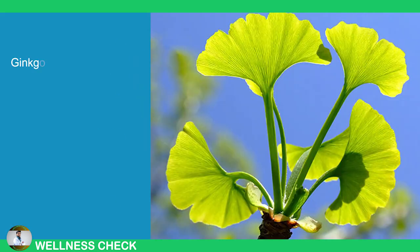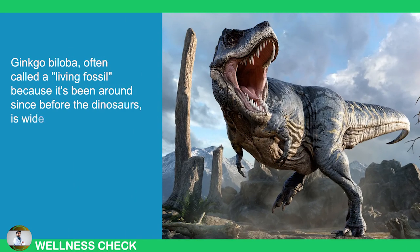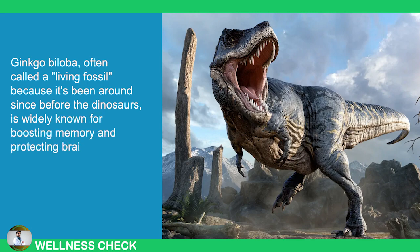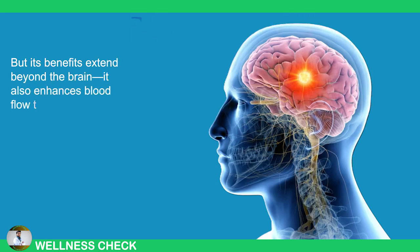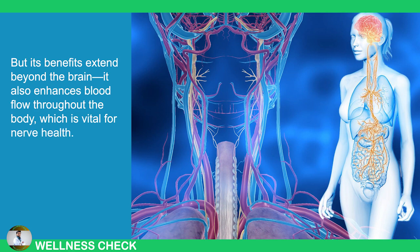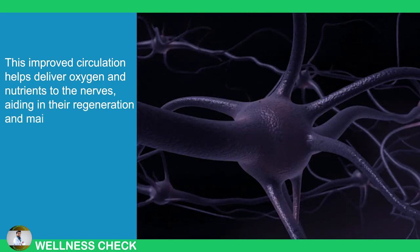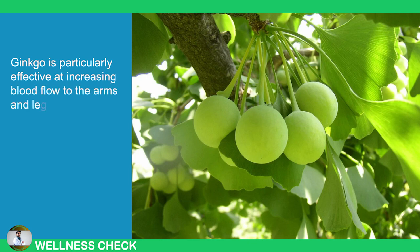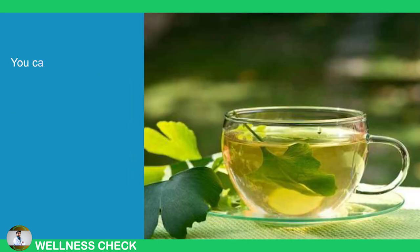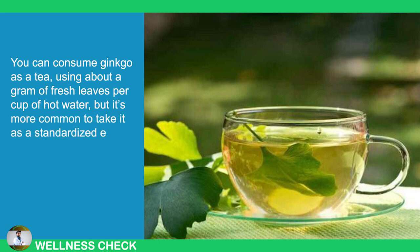3. Ginkgo Biloba. Ginkgo biloba, often called a living fossil because it's been around since before the dinosaurs, is widely known for boosting memory and protecting brain function. But its benefits extend beyond the brain — it also enhances blood flow throughout the body, which is vital for nerve health. This improved circulation helps deliver oxygen and nutrients to the nerves, aiding in their regeneration and maintenance. Ginkgo is particularly effective in increasing blood flow to the arms and legs, areas commonly affected by neuropathy. You can consume ginkgo as a tea using about a gram of fresh leaves per cup of hot water, but it's more common to take it as a standardized extract in capsule form.